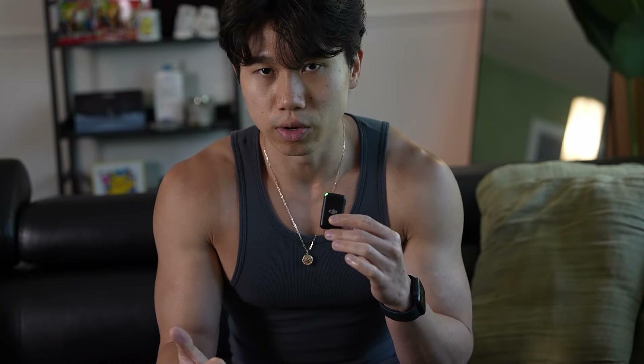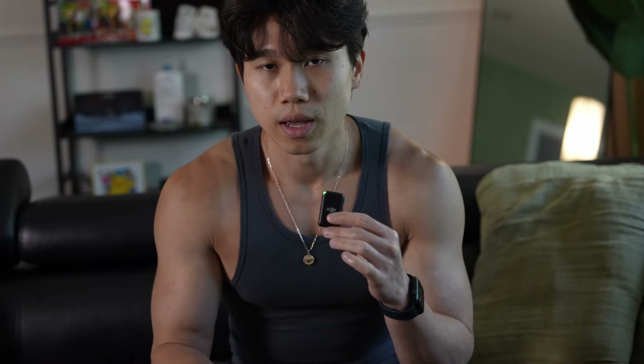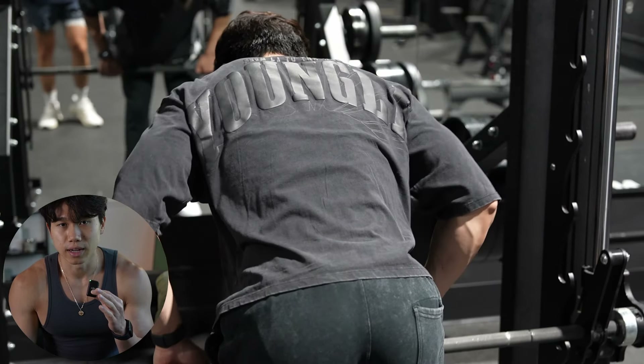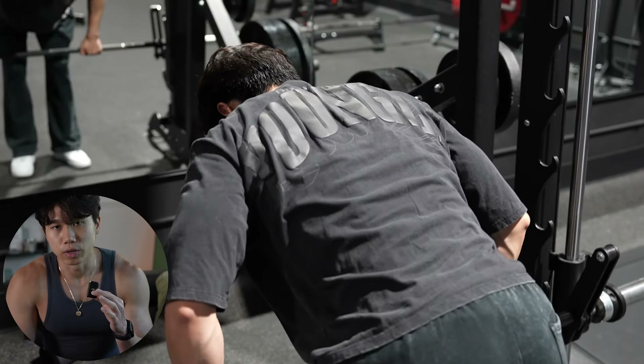They use the same training principles that you apply as a natural. You need to progressively overload over time. You need to prioritize intensity over junk volume. The first thing that you need to do as a natural that enhanced lifters do not need to do is be very particular about your exercise selection.